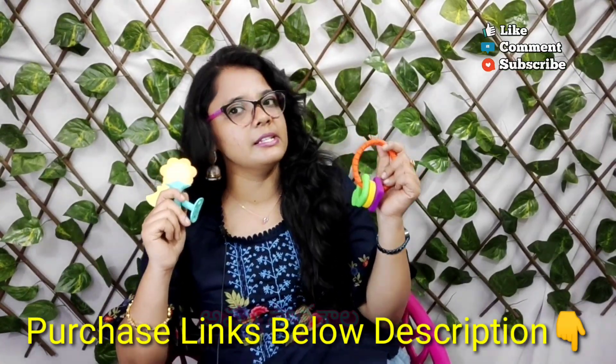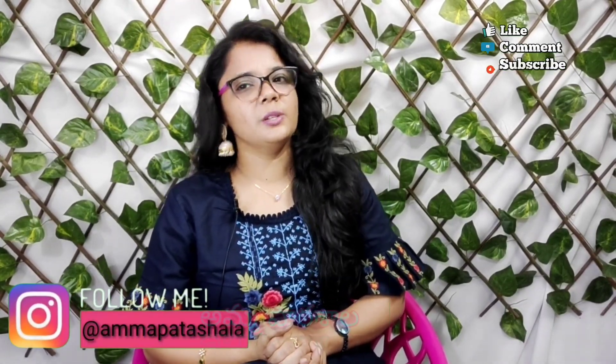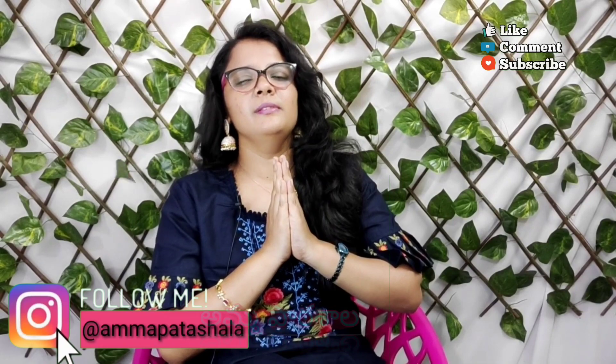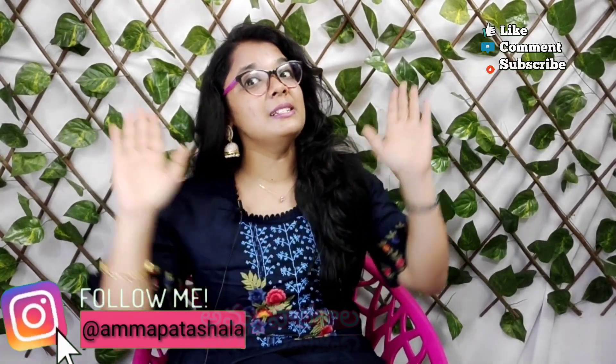You can find the purchase links in the description box below. If your baby has teeth issues at two years old or has any problems with their teeth, you should consult your dentist. Thank you for watching this video. In the next video, we will share more information. See you next time. Namaskaram. Stay healthy, stay happy, and keep watching our channel. Bye bye.